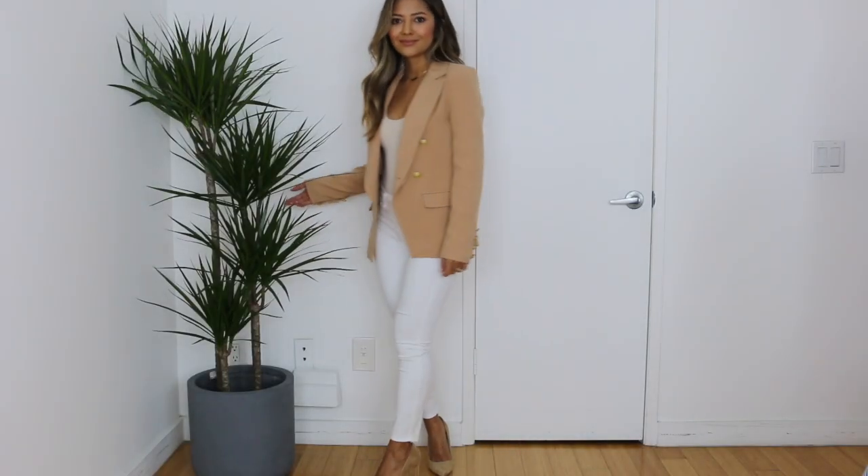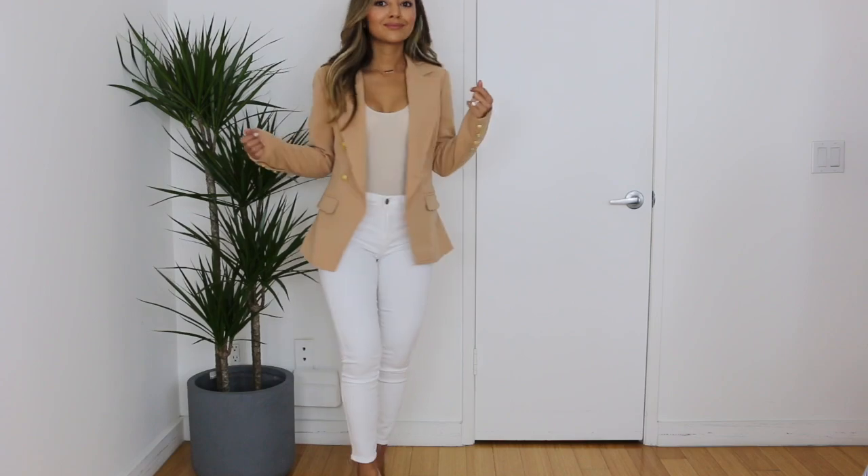For bottoms I went with white Lagence Margo jeans — they're high-rise and cropped, which is perfect since I'm shorter. For shoes I'm keeping that monotone tan or camel look with my Zara pointy toe suede camel heels.